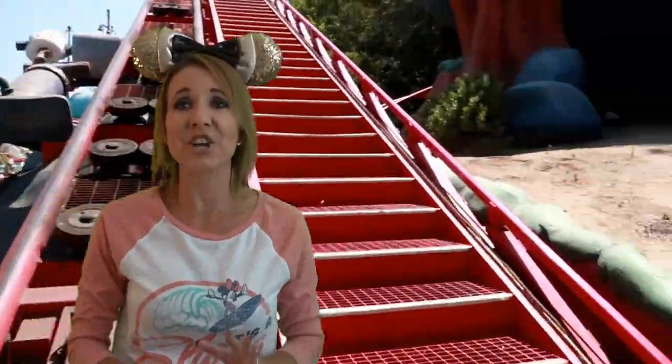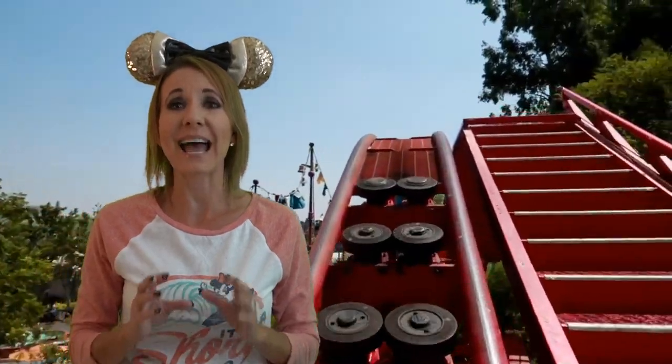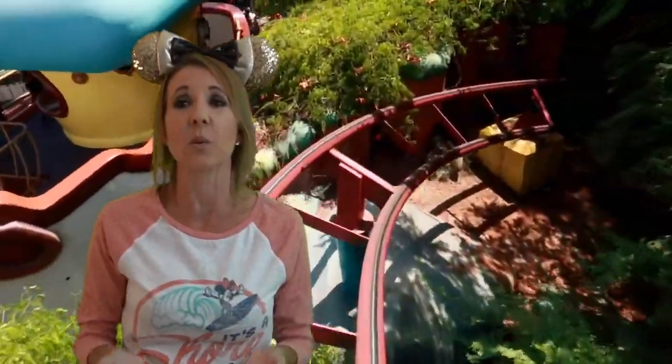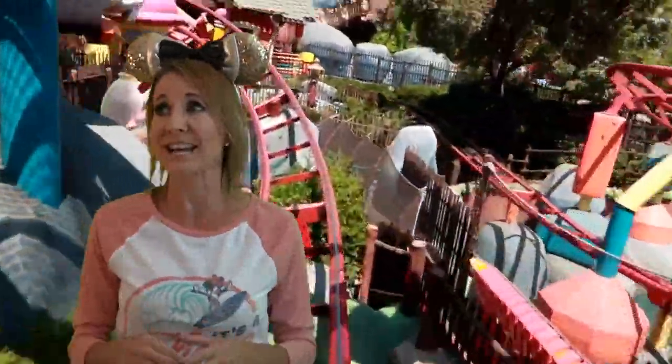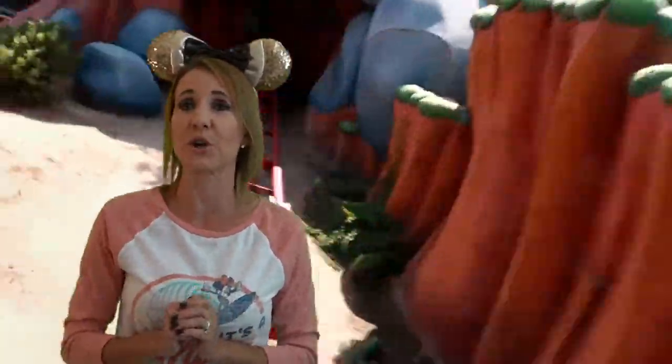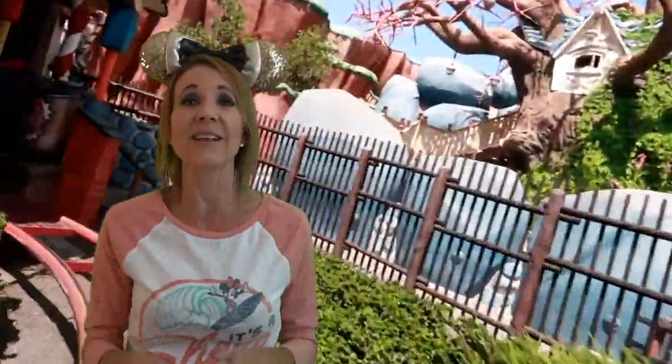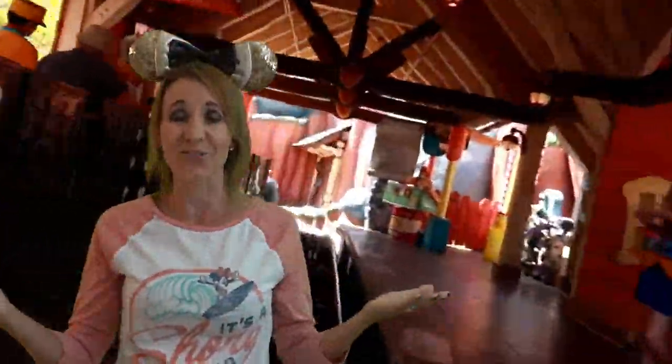Number five on the list is the Gadget Go Coaster. This roller coaster gets up to 21.7 miles per hour and it is in Toontown. This ride was put in three years after Chip and Dale Rescue Rangers went off the air. It is based on the character Gadget from that cartoon. It only lasts for 44 seconds and it's called a Junior roller coaster because it is made for children in Toontown. But it is a really fun ride — as you go up high you can see across Toontown, and it's over just like that.